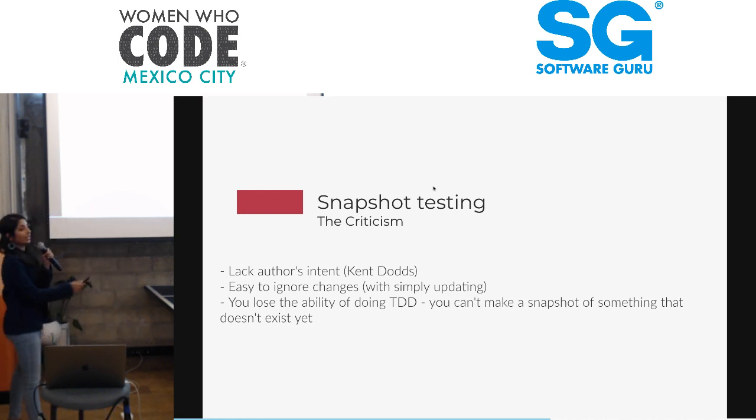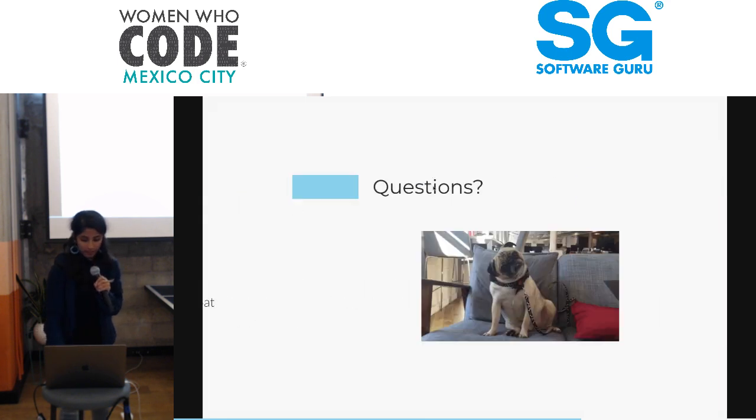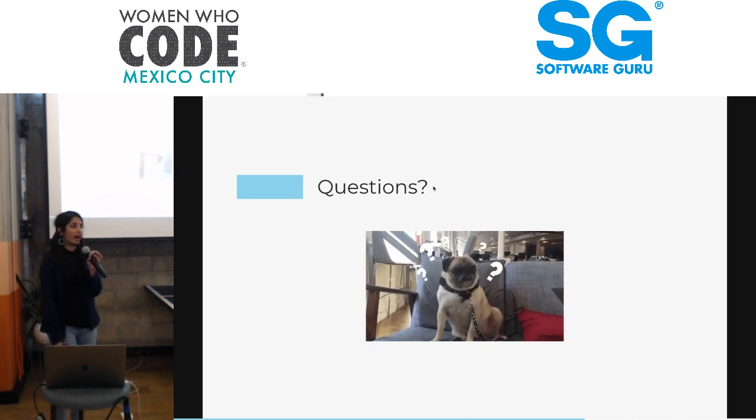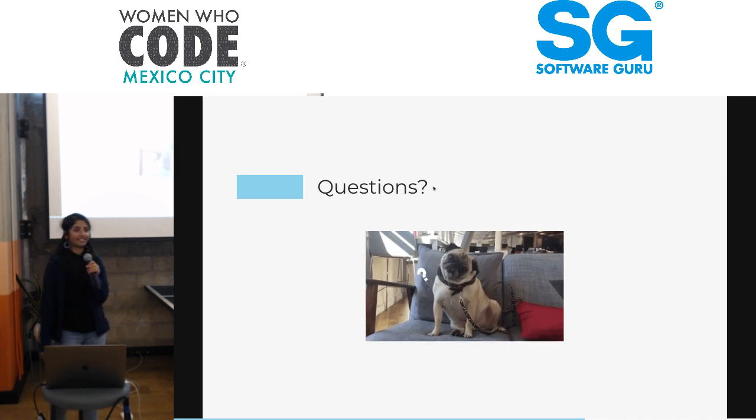Most importantly, you lose the ability of doing TDD. You can't make a snapshot of something that just doesn't exist yet — you can't make a snapshot and say 'this is exactly what I expect,' because React does that for you. Anyway, that kind of covers the idea of snapshotting and how we use Jest. Hopefully that gave you an insight into how quick and rapid it is. That's it for me — thanks, guys.